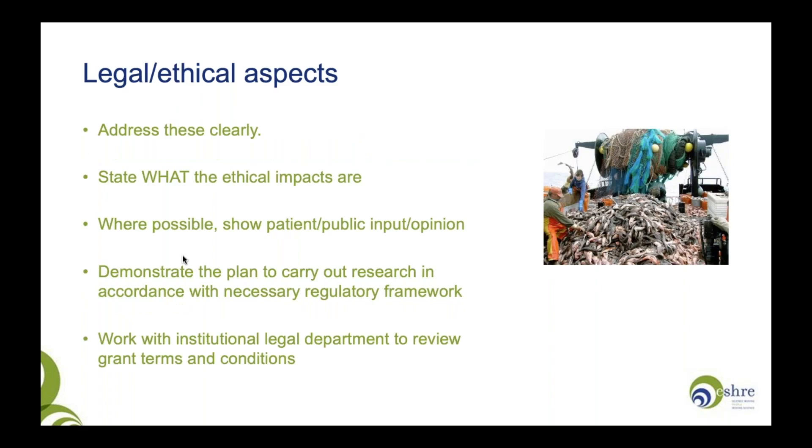We work in what can be viewed as a contentious area of research, so it is wise to consider the legal and ethical aspects of the work and how they sit within your region. Address these aspects clearly — state what the ethical impacts are, consider them, and don't pretend they're not there. It's always worth showing patient or public input or opinion in your research: do patients think this question is important? You will need to demonstrate that your research will be in accordance with whatever regulatory framework is necessary for your region. I'd really recommend working with your institutional legal department to review the grant terms and conditions.